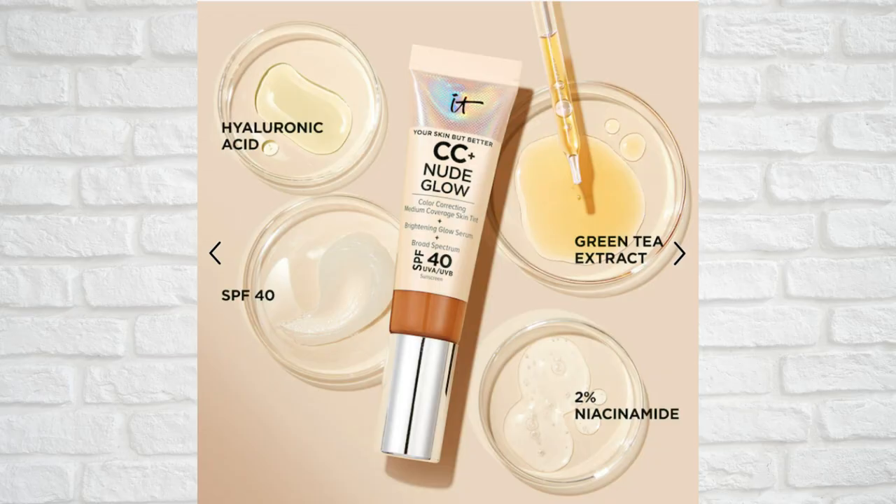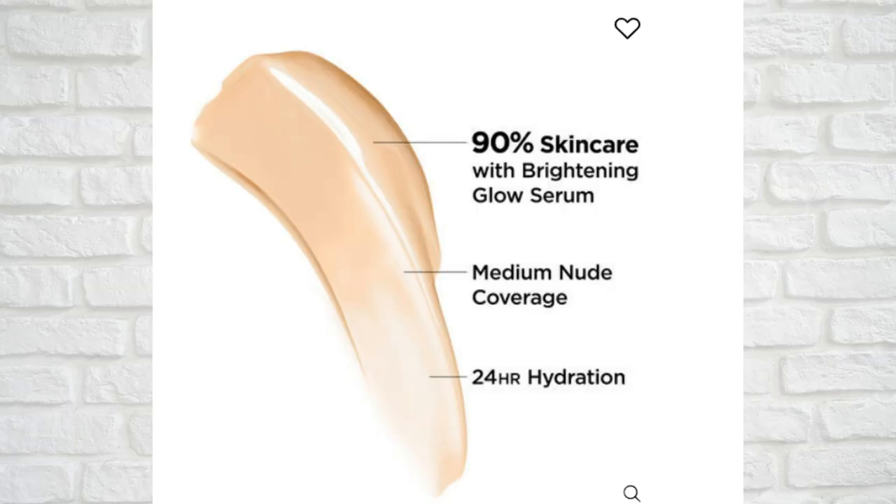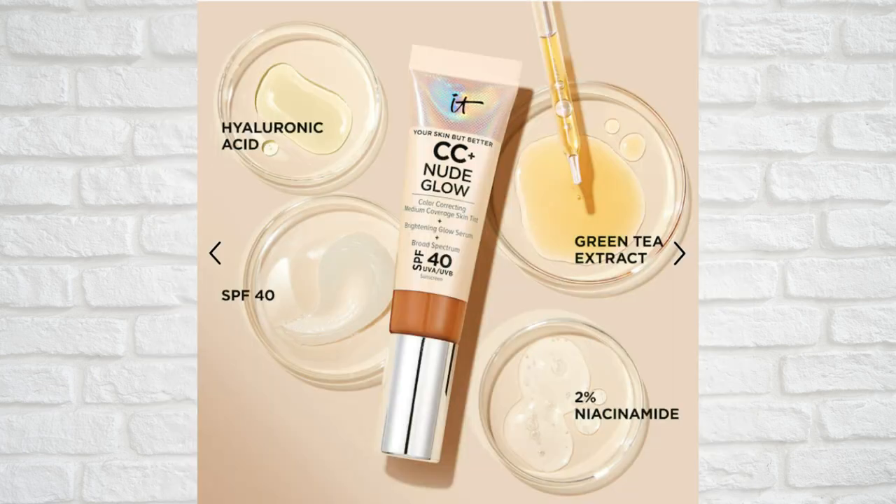The new IT Cosmetics CC Plus Nude Glow is a 90% skincare base. It's clinically tested to visibly brighten skin and visibly improve skin texture, softness, and uneven skin tone. It has niacinamide, which helps visibly brighten skin, smooth skin texture, and reduce the look of dark spots and large pores. Hyaluronic acid immediately visibly plumps and hydrates the skin. It also has green tea extract, which protects against environmental aggressors for healthy-looking skin.